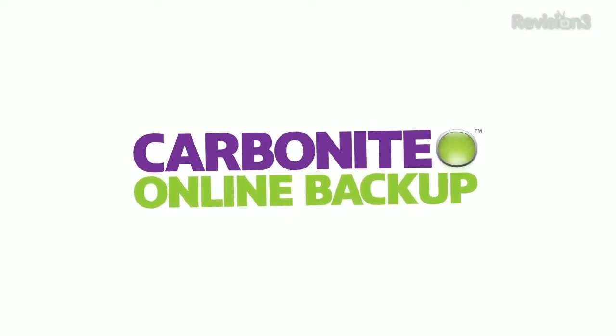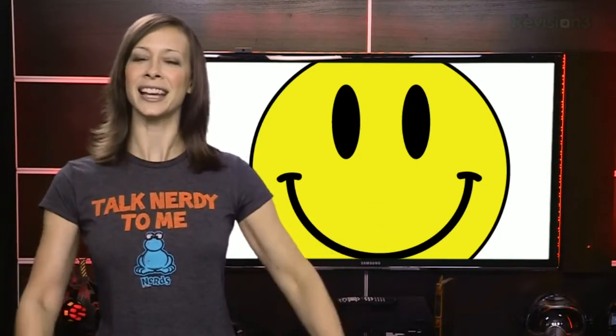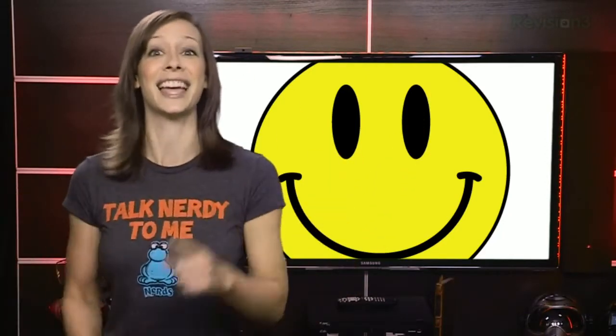This episode of Keep It TV is brought to you by Carbonite. How are you today? I hope your day is going fantastically, and if not, smile — smile till you really feel it, then watch as your day gets better. I promise.